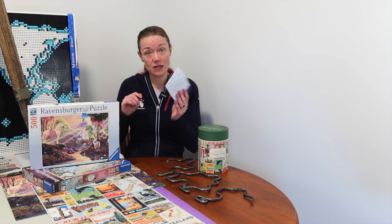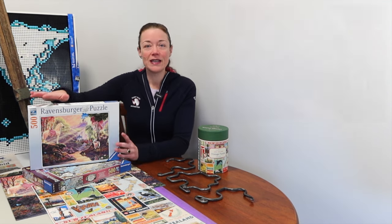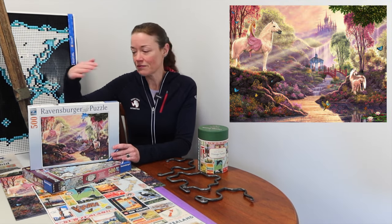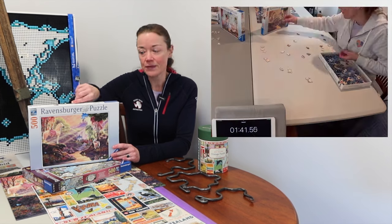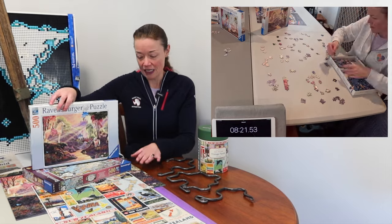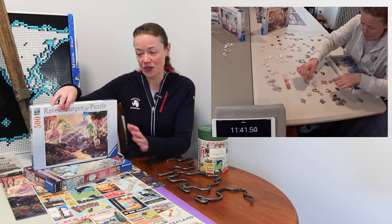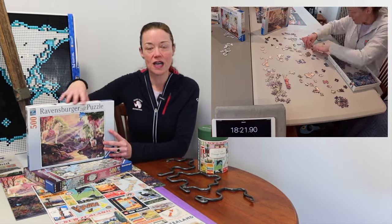The first one is called 'The Magic River' — a standard cut 500 piece Ravensburger, artist Steve Reed. It's still assembled on the table here. It was quite tricky because a lot of colors blend into one another.